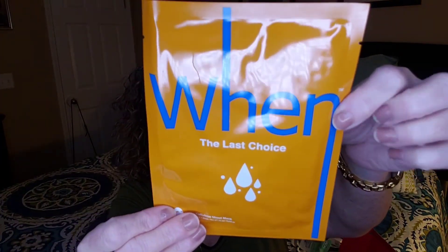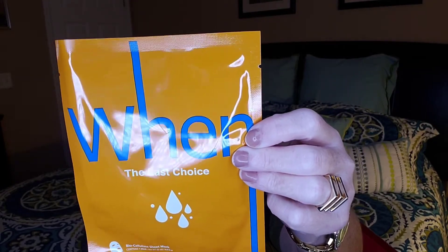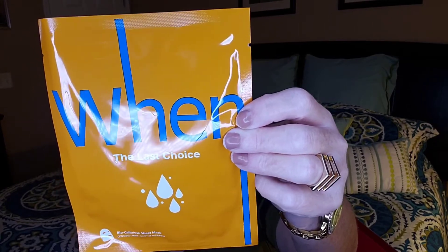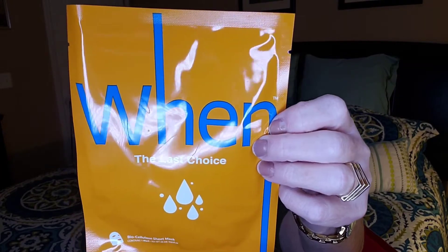The last thing is a sheet mask — this is the Win the Last Choice Bio Cellulose Sheet Mask, $5 for one. You can put it in the refrigerator for a cold mask. It's hydrated in serum and made from coconuts, so if you're allergic to coconut this wouldn't be good for you. Leave it on for 10 minutes, then rub in the leftover serum.